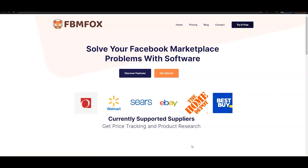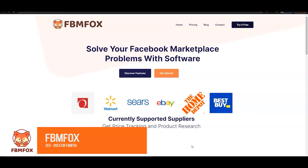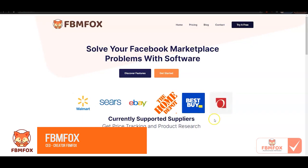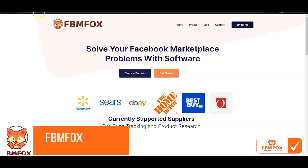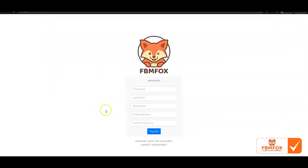Hi guys, welcome back to FBM Fox. In this video, I'll go ahead and review exactly what the software does and how to get started with it. What you want to do is go to FBMFOX.com and then click on 'Try It Free.' Once you're there, you'll see the register area.